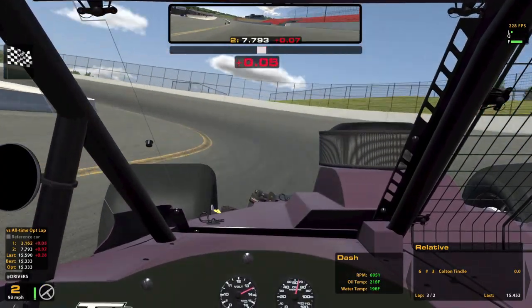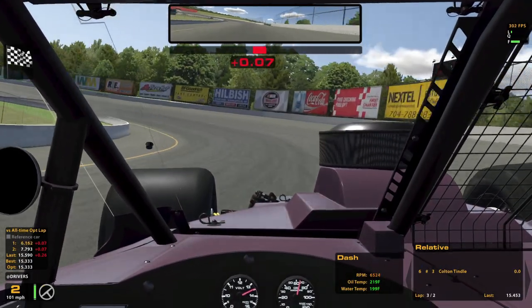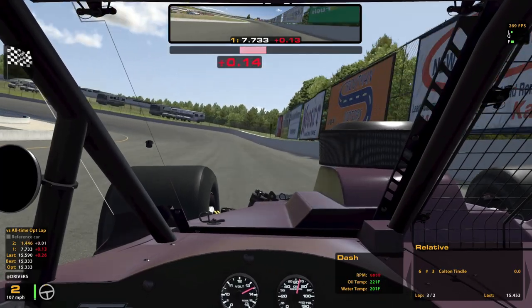The tunnel turn at Pocono is a much different beast than this basically flat-out corner here for turn two.